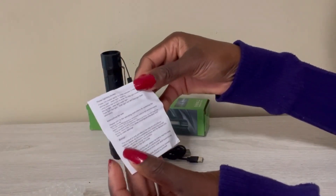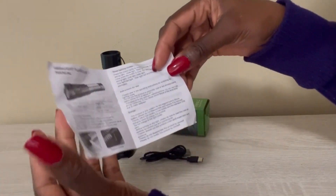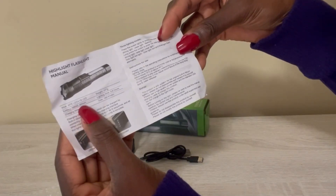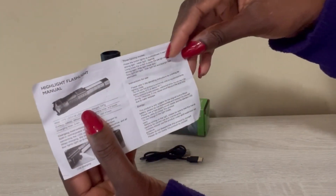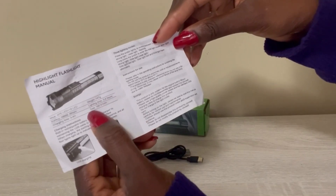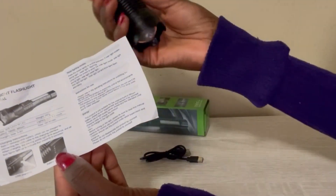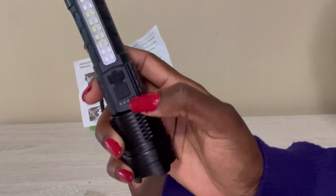This is the manual. It says: XPE LED plus 18 LED. Battery: 18650 lithium battery. Charging time: three to four hours — so when it fully loses a charge it takes three to four hours to fully charge. It weighs 147 grams. Lighting time: three to eight hours. Size: 166 by 41 millimeters. And it has a battery indicator which I will show you when I turn it on — it tells you how much battery life you've got left.